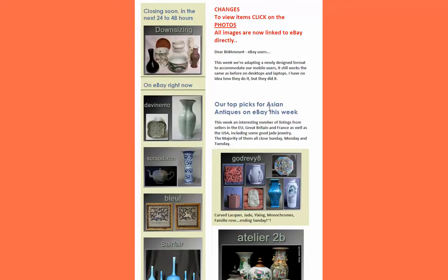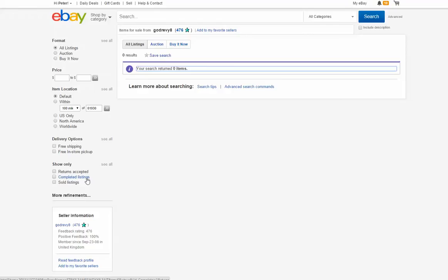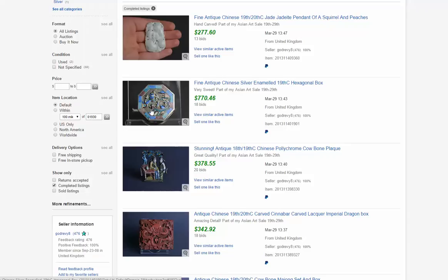We also have GodRevy8 — he's a seller we like over in England. His name is William. He handles good things. He had this very attractive, very small hexagonal enamel box that brought $770. Quite collectible.